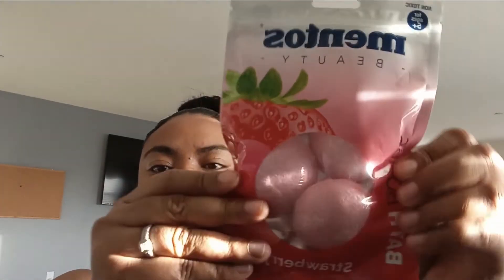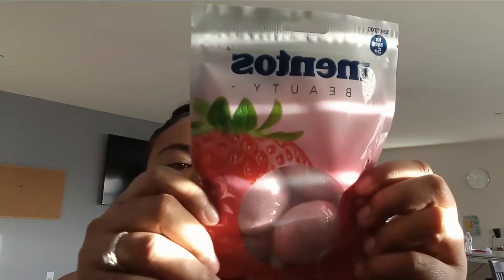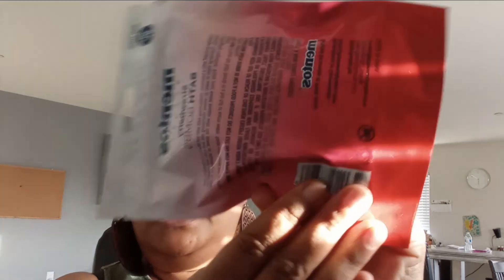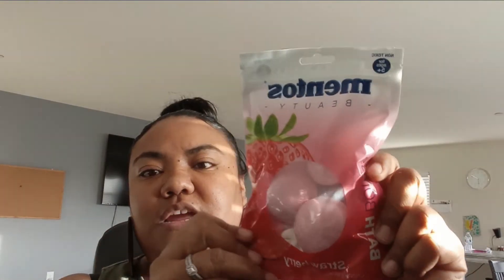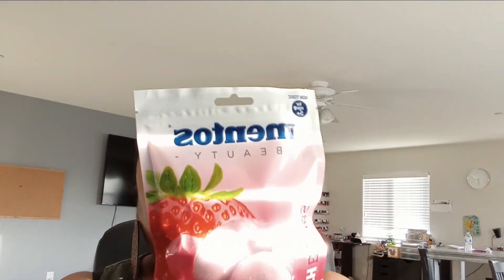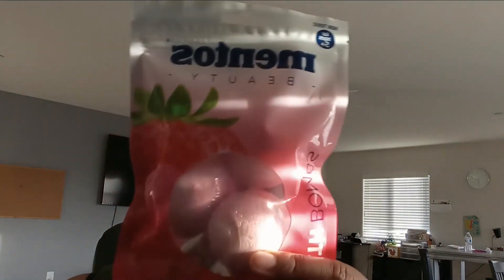These were new too — Mentos beauty bath bombs in strawberry scent. You get three of them in the package. They expire May 2023. I got these for Leilani because she loves bath bombs. You get three of them for $1.25, so that's still a great deal. I'm assuming they smell really good.